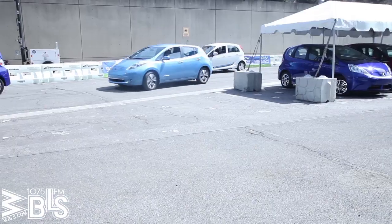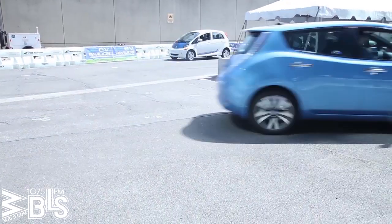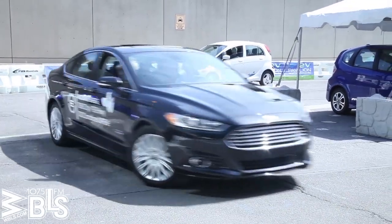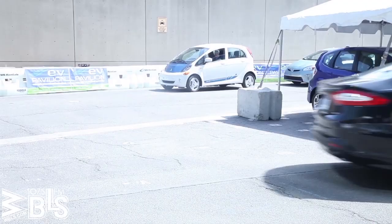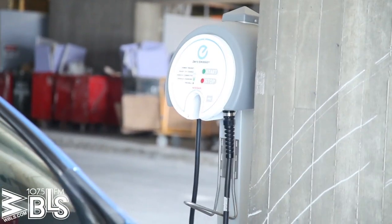This is our electric vehicle ride and drive, and anybody who comes down to the show can take a ride in one of these new electric cars. One of the things we're trying to do at the show is show people that they're just like your regular car — they look the same, the interior is the same — but there are benefits too. An electric vehicle has absolutely instant torque when you put your foot on the gas pedal. There are no engine components that have to be revved up to get the car moving. It's absolutely instantaneous.